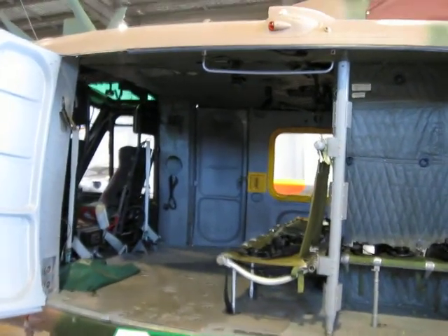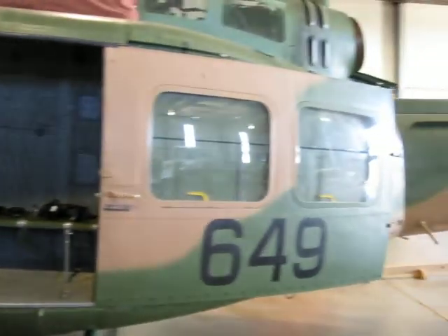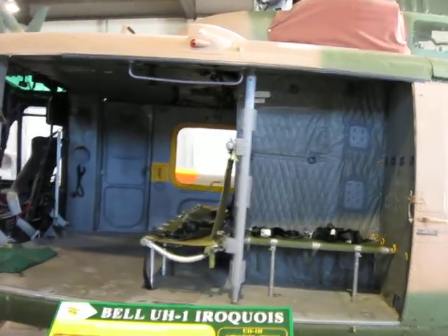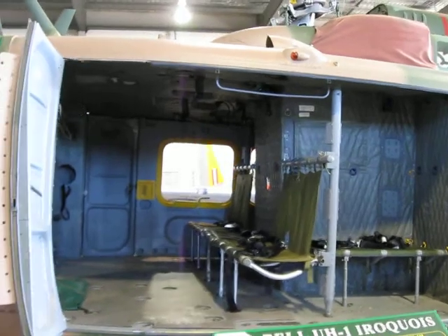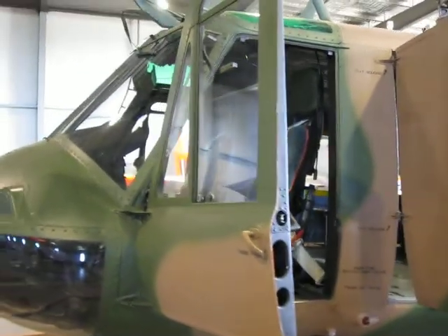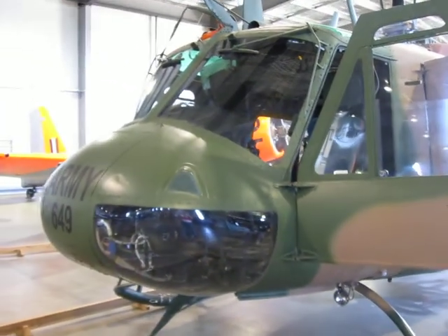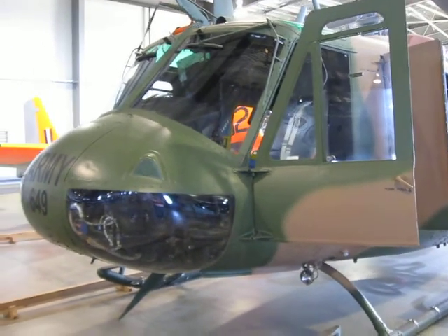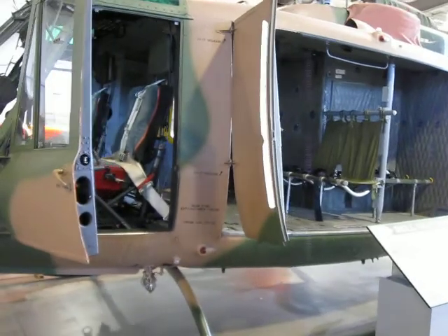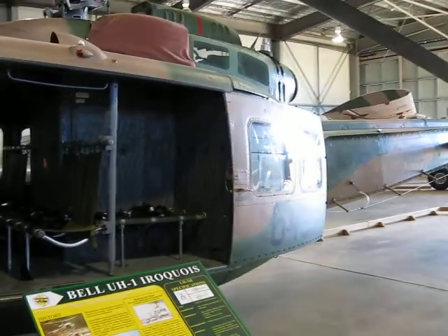This is a Bell Iroquois UH-1 helicopter in Australian Army livery. For a goodly proportion of their time in Australian military service they were flown by the AAF — for memory, Five and Nine Squadrons. The UH-1 was the standard support airlift and gunship for the AAF, and latterly for the Australian Army Aviation Corps in the 70s, 80s, and early 90s.